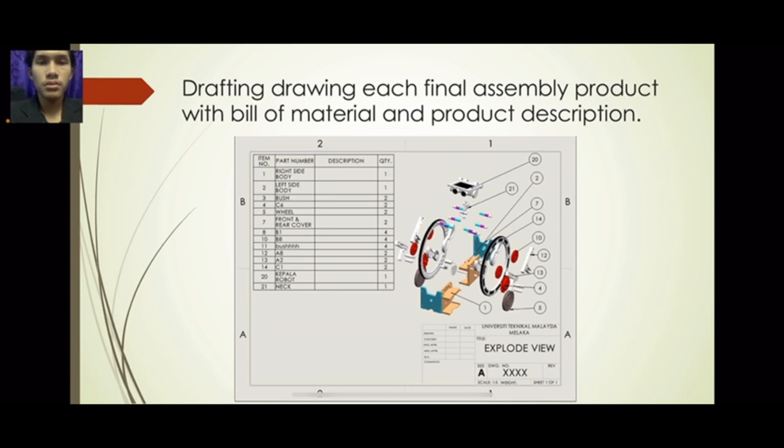Item 1: right side body, quantity 1. Item 2: left side body, quantity 1. Item 3: bush, quantity 2. Item 4: C6, quantity 2. Item 5: wheel, quantity 2. Item 7: front and rear cover, quantity 2. Item 8: B1, quantity 4. Item 10: B8, quantity 4. Item 11: brush, quantity 4. Item 12: A8, quantity 2. Item 13: A2, quantity 2. Item 14: C1, quantity 2. Item 20: robot body frame, quantity 1. Item 21: neck, quantity 1.